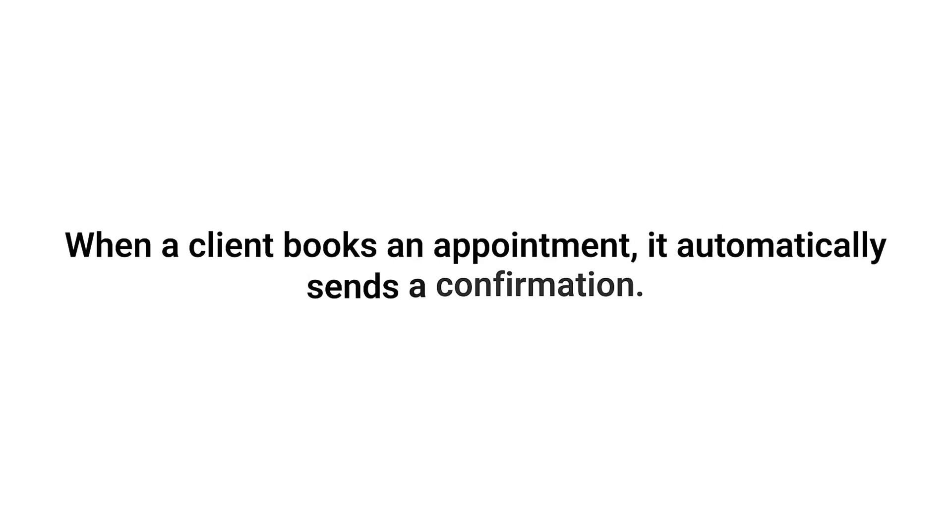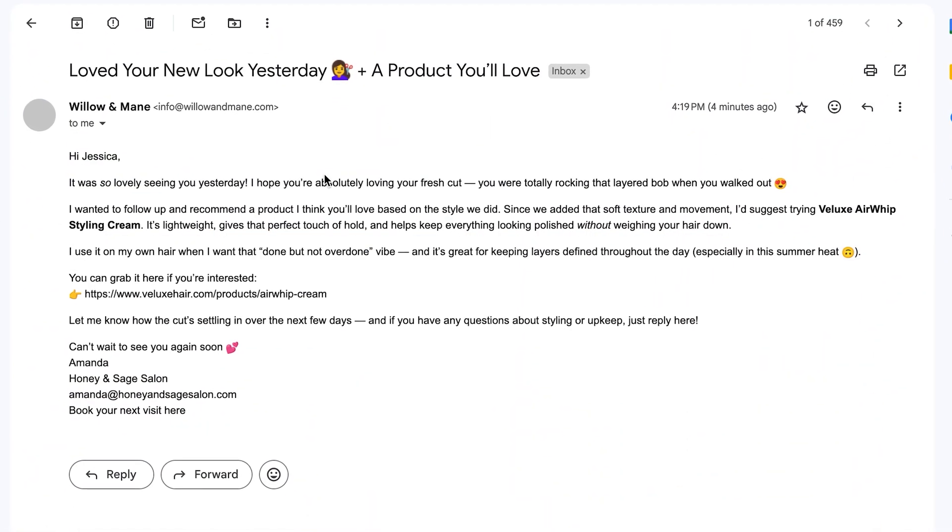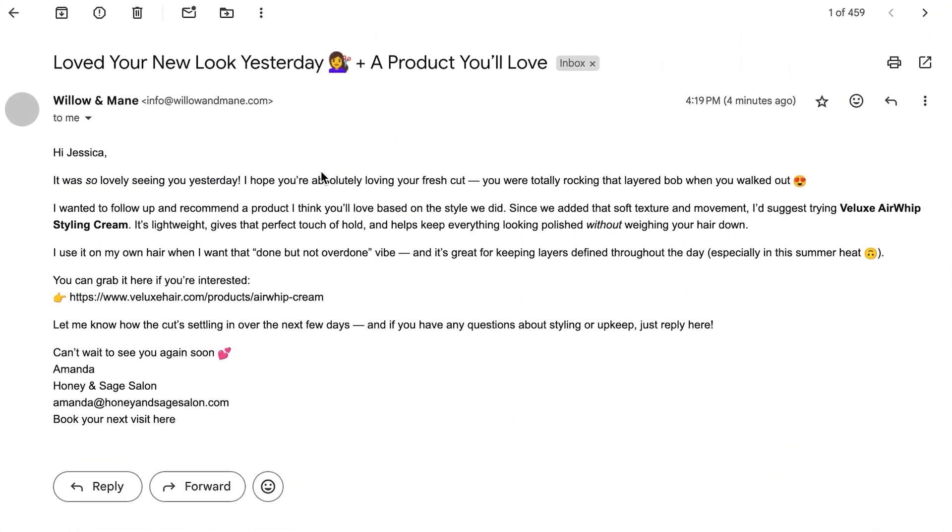When a client books an appointment, it automatically sends a confirmation. A day later, it sends a follow-up message like 'I hope you loved your cut — here's a product based on your hair type that you might like.' And the best part: she didn't write a single line of code. She just dragged a few blocks, connected them, and now the system does all of that busy work for her while she focuses on what actually matters — her clients.